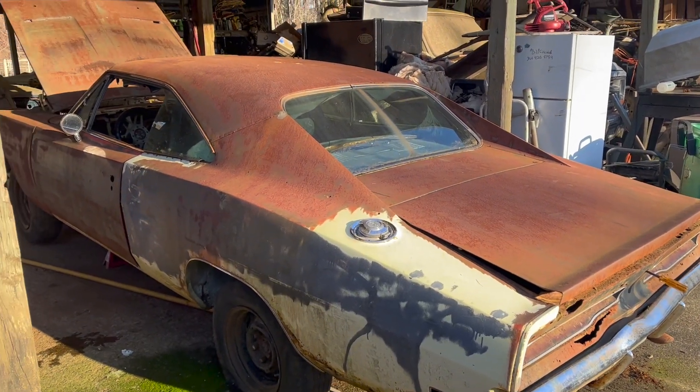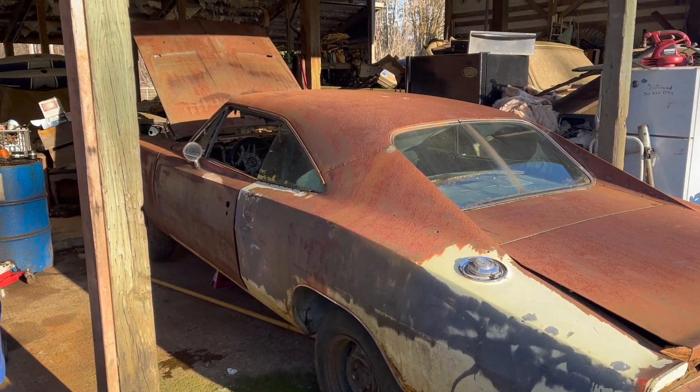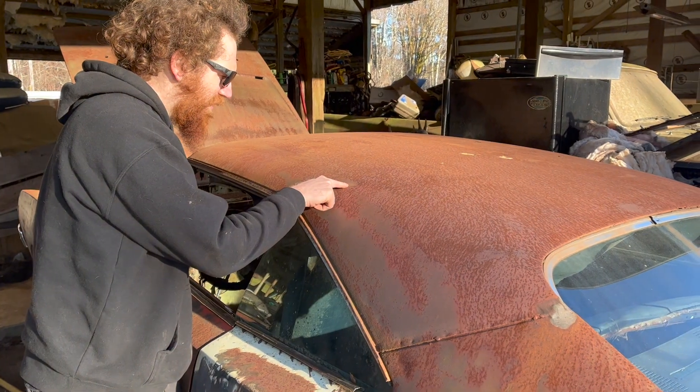Today on Dead Dodge Garage, it's a 69 Dodge Charger. Like, the worst 69 Dodge Charger. Wow, it's junk.